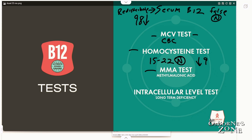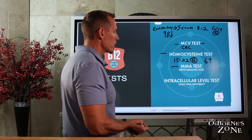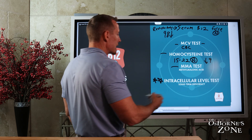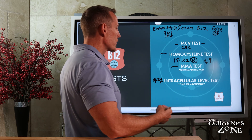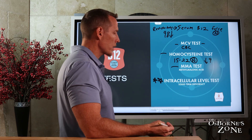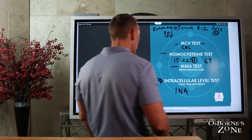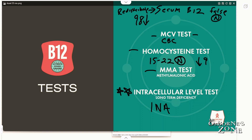In my opinion, the absolute best test to measure vitamin B12 deficiency is an intracellular test — when you're looking inside the cell at a functional outcome of cell growth as a measurement. This is sometimes referred to as INA, intracellular nutrient analysis. If you're looking for the most accurate way to measure it, this is where it's at. INA, hands down, one of the best.